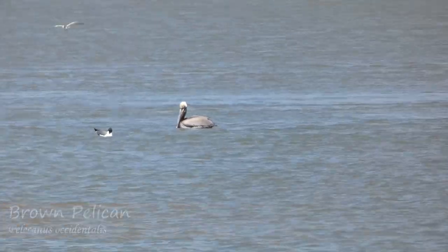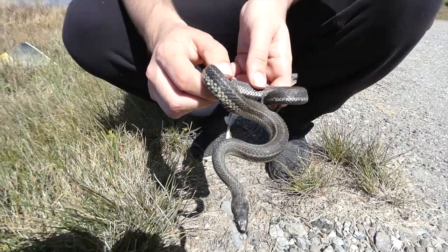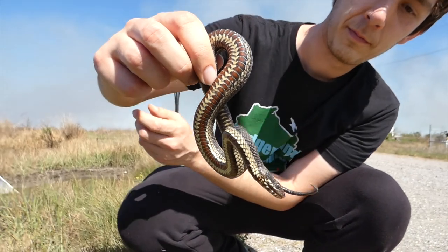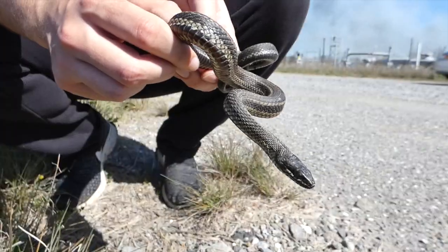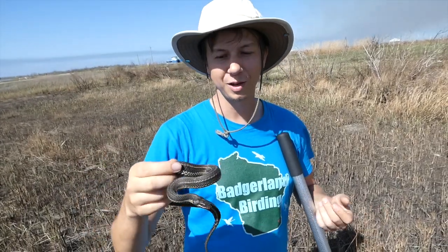We also found a reptile that is typically only found in salt marshes. Derek went into the salt marsh to get it — a salt marsh snake, non-venomous. They're nocturnal, so I'm surprised it was out during the day. When asked if it was his holy grail of snakes, he said he'd never seen one before, so it's a brand new herp.